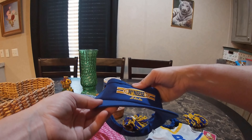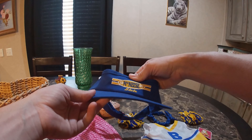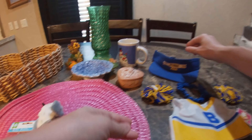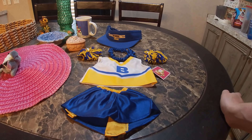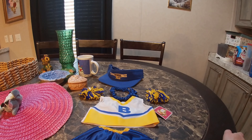We got a McNeese State visor hat. And last but not least, this cute Build-A-Bear cheerleader outfit.